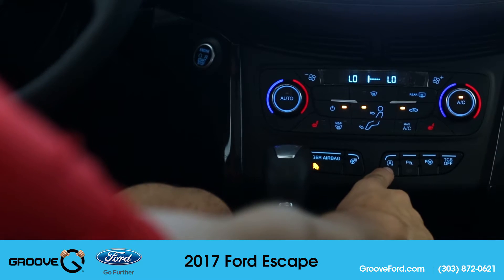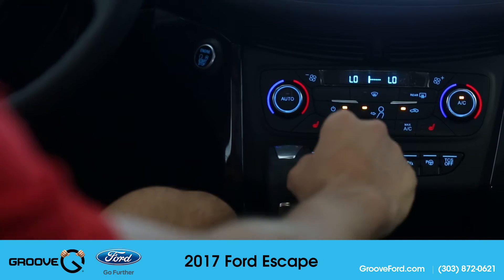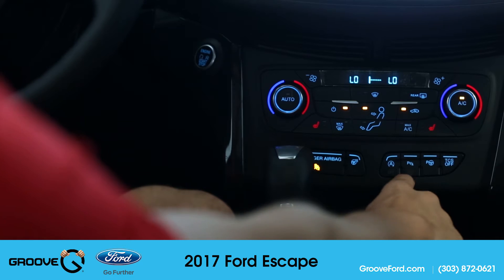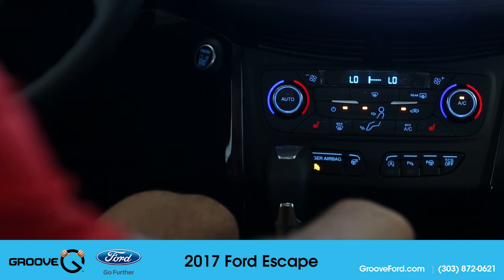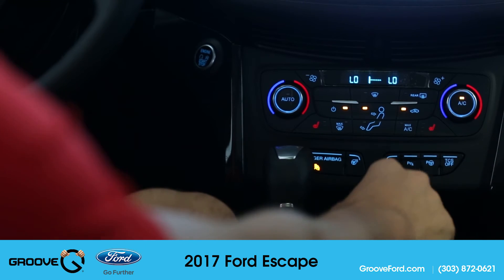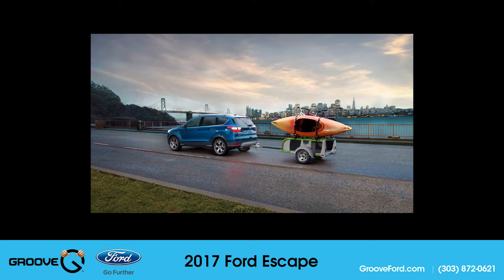With the auto start-stop technology, when pulled up to a stop the vehicle will shut the engine off to save on fuel. These buttons also control the parking sensors — you can turn them on or off — as well as the auto start-stop. The active park assist will help you parallel park as well as perpendicular park. You determine which side the vehicle searches for parking spaces using the left or right turn signals, and the last button is your traction control on/off switch.